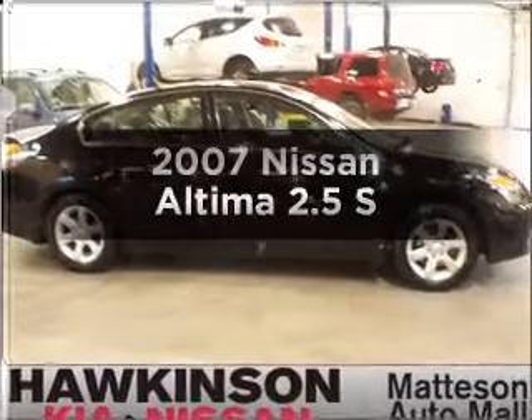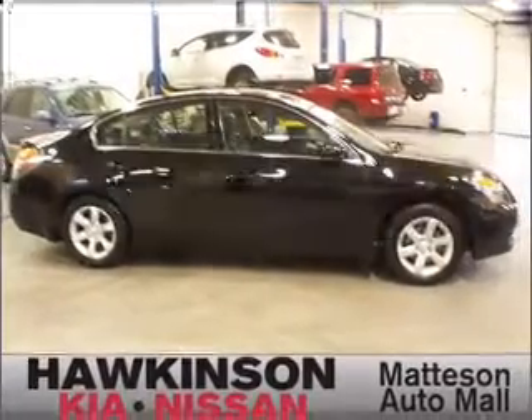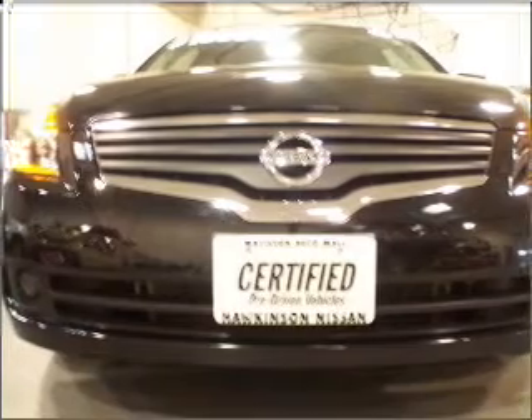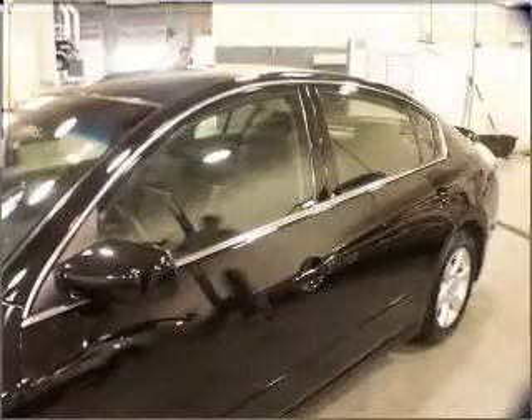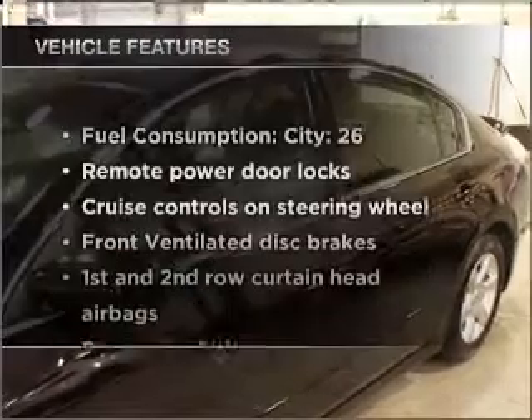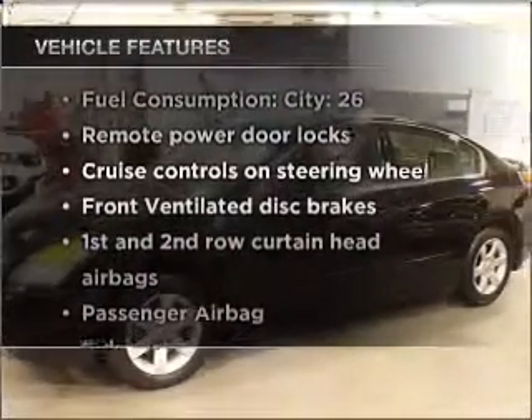Get noticed in this 2007 Nissan Altima. If you're looking for a first-rate auto, this one could be yours today. With an efficient four-cylinder engine that responds smoothly to its automatic transmission, plus enjoy these notable features that are included in this ride.